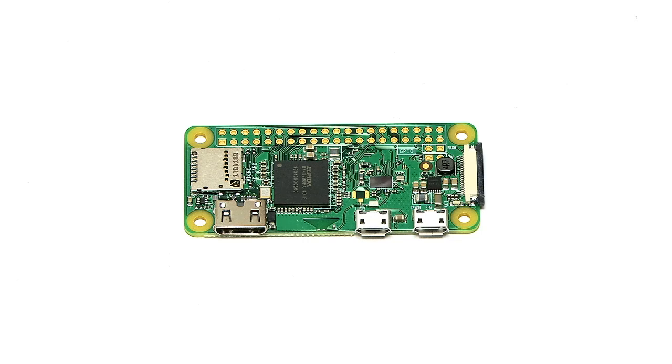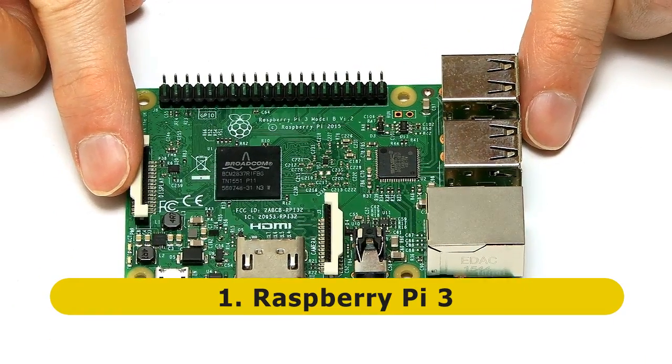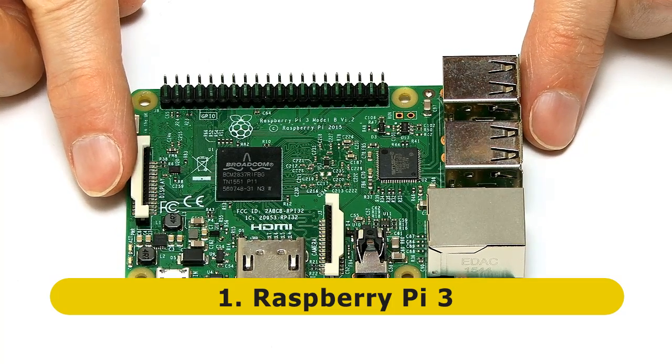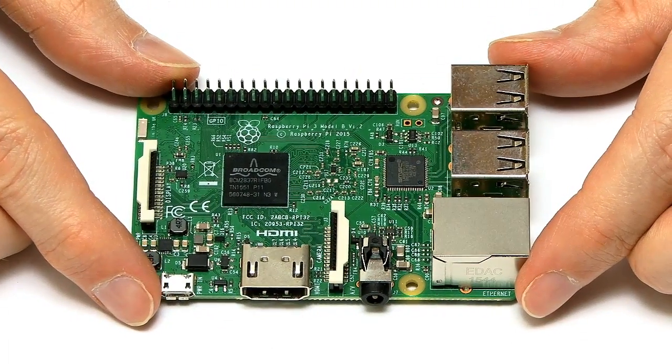Can you guess which single board computer will be at the top of my list? Well, I'm sure you can. We're going to move from the Raspberry Pi Zero W to the Raspberry Pi 3, which is currently, in my view and most other people's view, the king of single board computers. It's not the best-featured board on the list, it's not the cheapest, it's not the most expensive either. But if you don't know which single board computer to get, you'll never go far wrong with a Raspberry Pi 3.